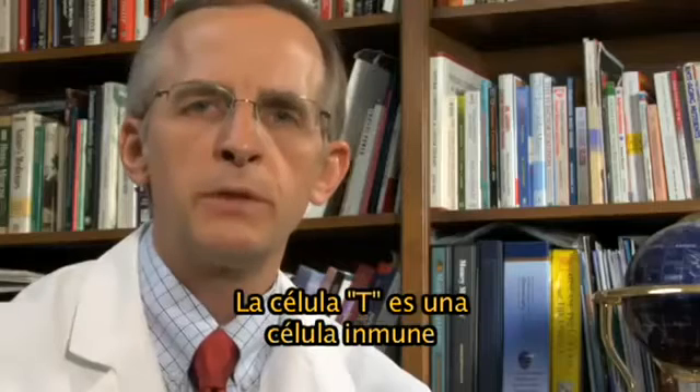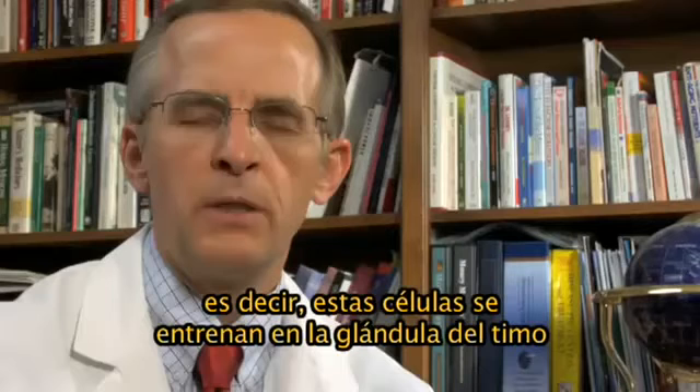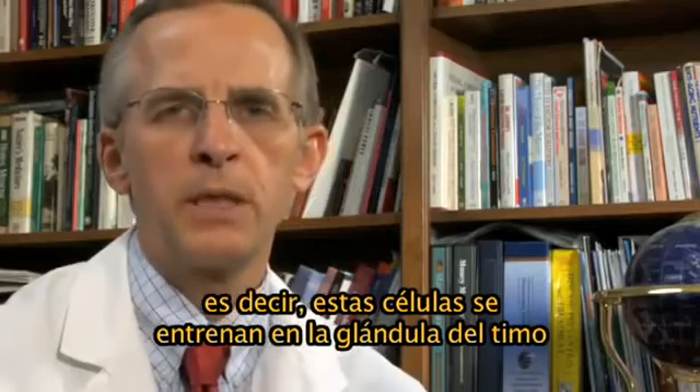What is a T-cell? Well, a T-cell is an immune cell. It's really the general that directs the rest of the immune army. The T stands for thymus — in other words, these cells are trained in the thymus gland.